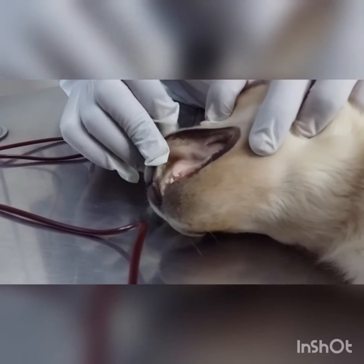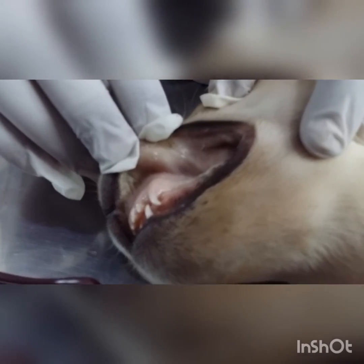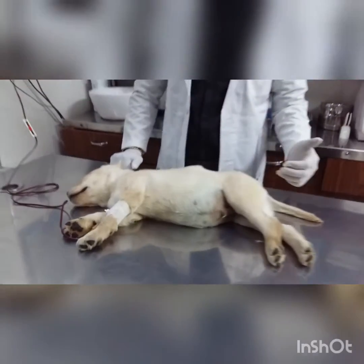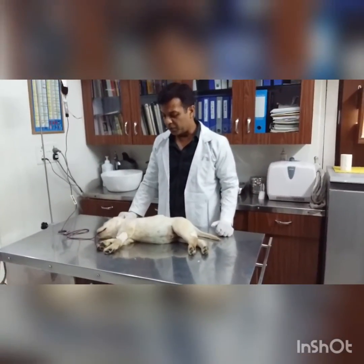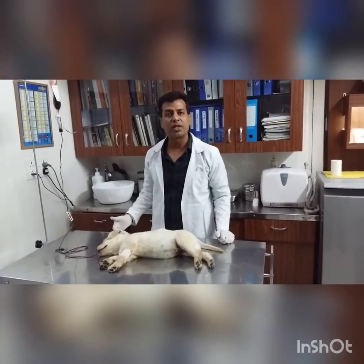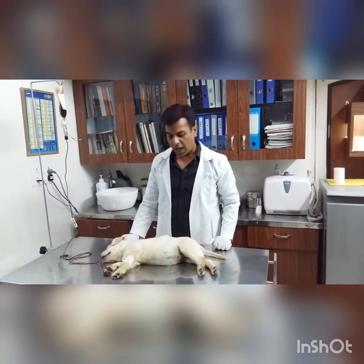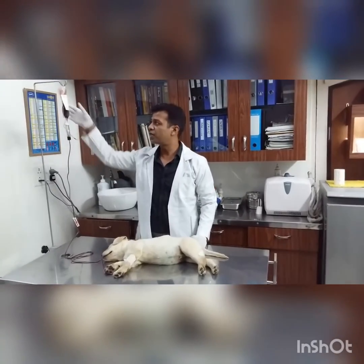You can see gums are pale. We took his blood sample and ran a complete blood count. We found that his hemoglobin was only 2.7% and his platelet count is 21,000. He is in bad shape — hemoglobin is too low — so we decided to do a blood transfusion.